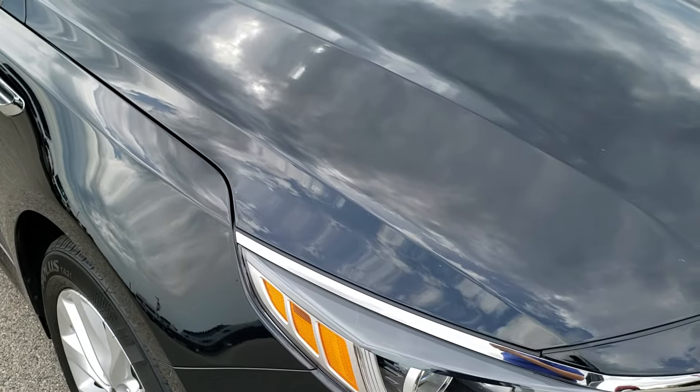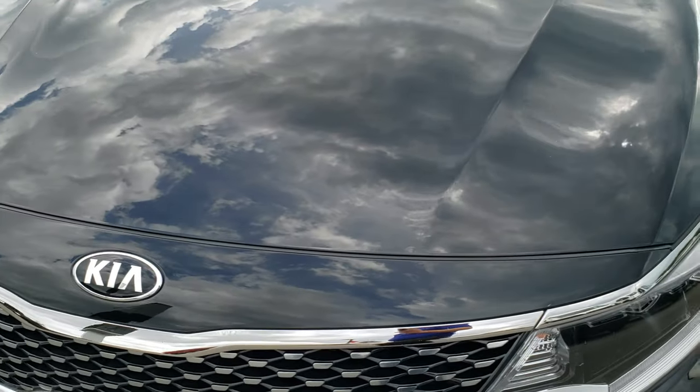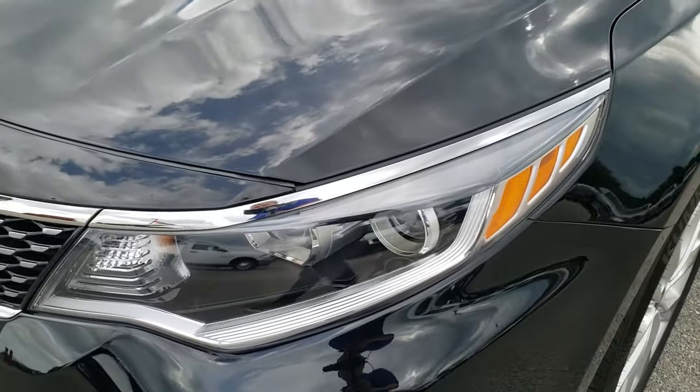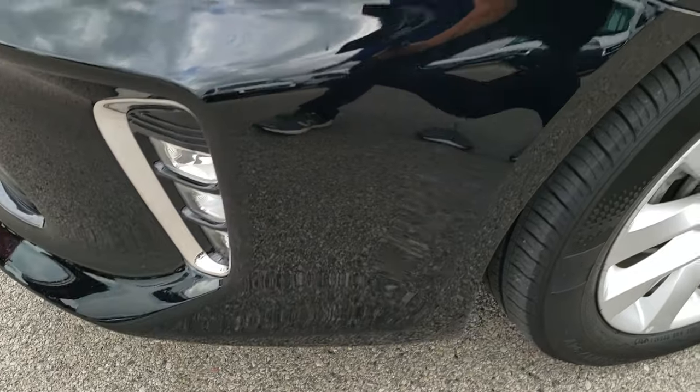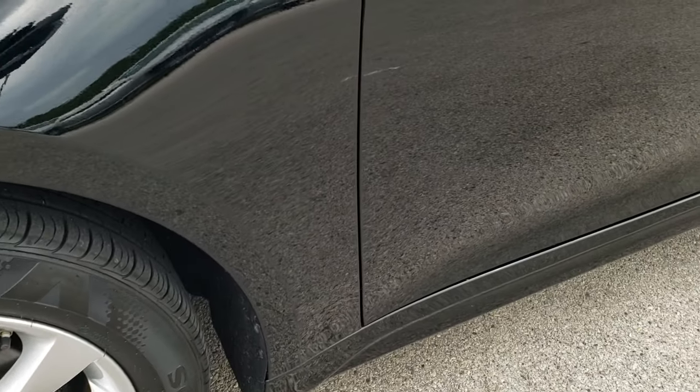This vehicle has a 2.4 liter dual overhead cam motor which pumps out 185 horsepower. From this HD video you will be able to tell that this car is extremely clean all the way around, inside and out.